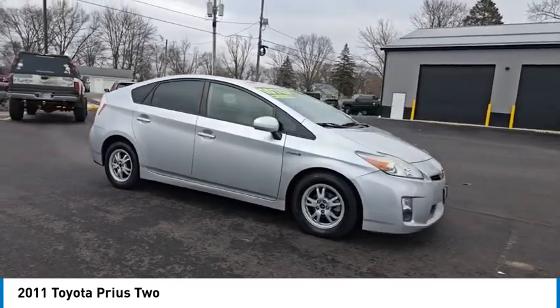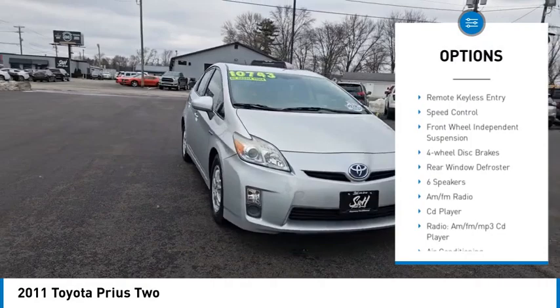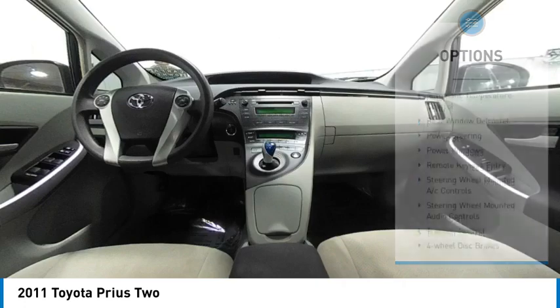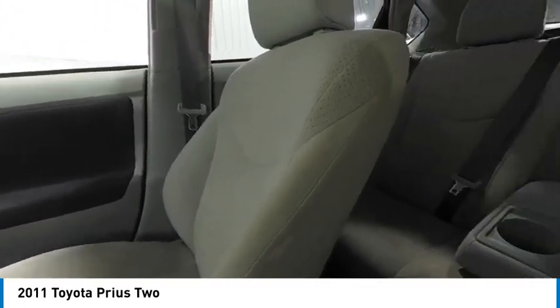Here are some of this vehicle's great options: electronic stability control, alloy wheels, rear spoiler, brake assist, traction control, remote keyless entry, speed control, front wheel independent suspension, four-wheel disc brakes, and rear window defroster.